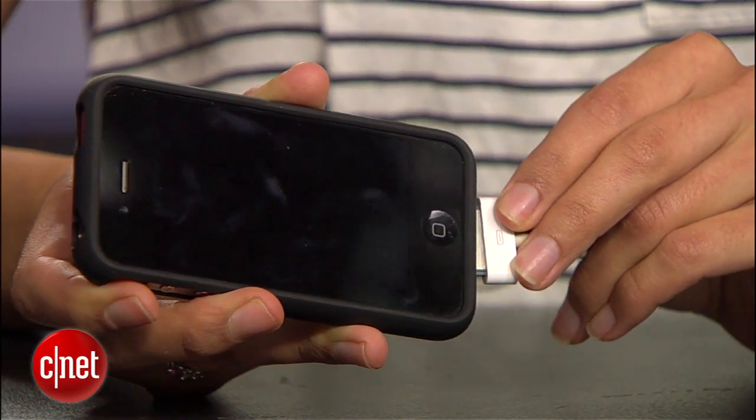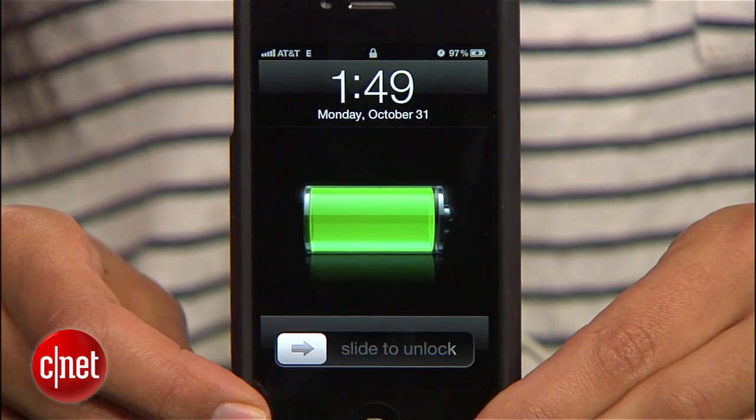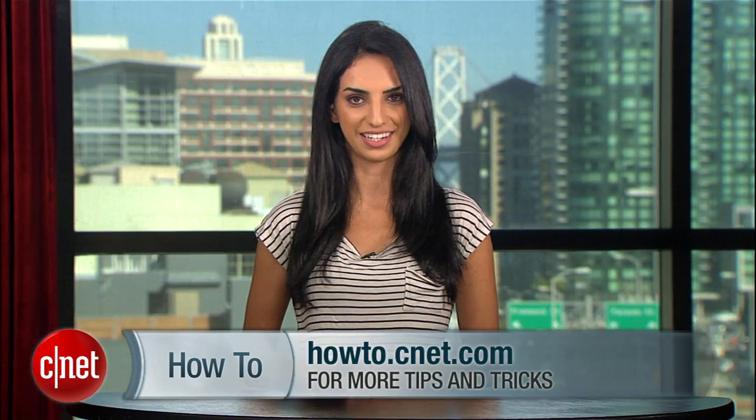If you did all of the above and you're still seeing crappy battery life, some users in the Apple community forums say you should condition your battery: let your battery die completely — which shouldn't take long — then fully recharge it using an AC adapter. In general you should do this at least once a month. With these settings in place you should see your battery life improve, but this doesn't mean Apple is off the hook. I'm Sharon Vaknin for CNET.